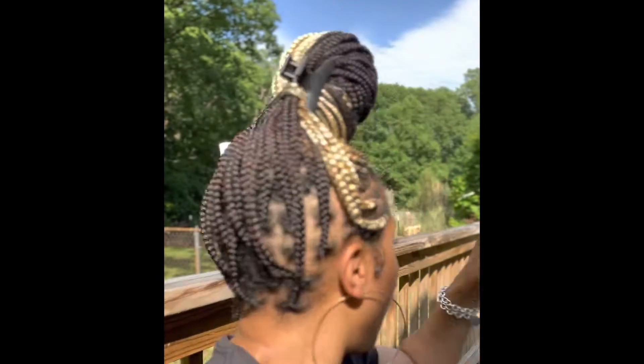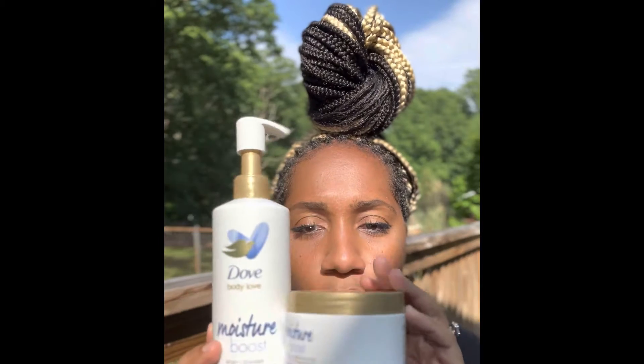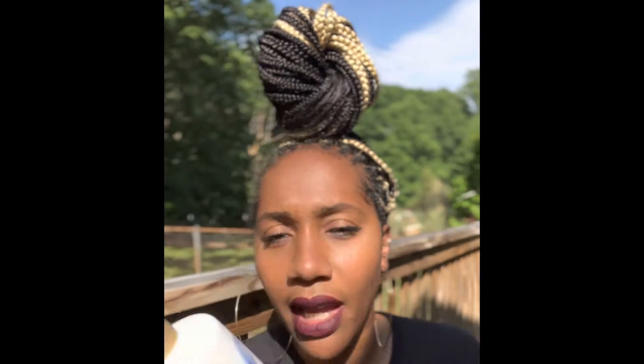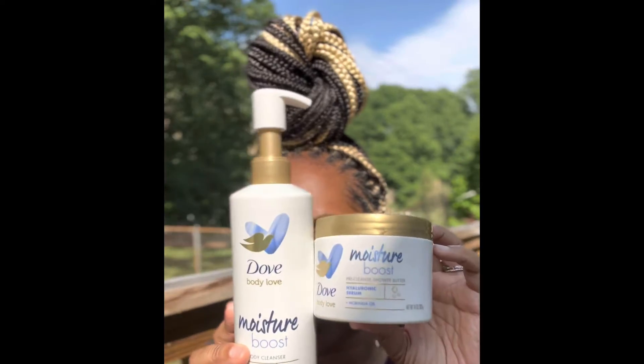These two products right here — they are the new line from Dove: Dove Body Love. I'm going to turn the music down a little bit, but yeah, Dove Body Love — I wanted to talk to you guys about this product, or these products.